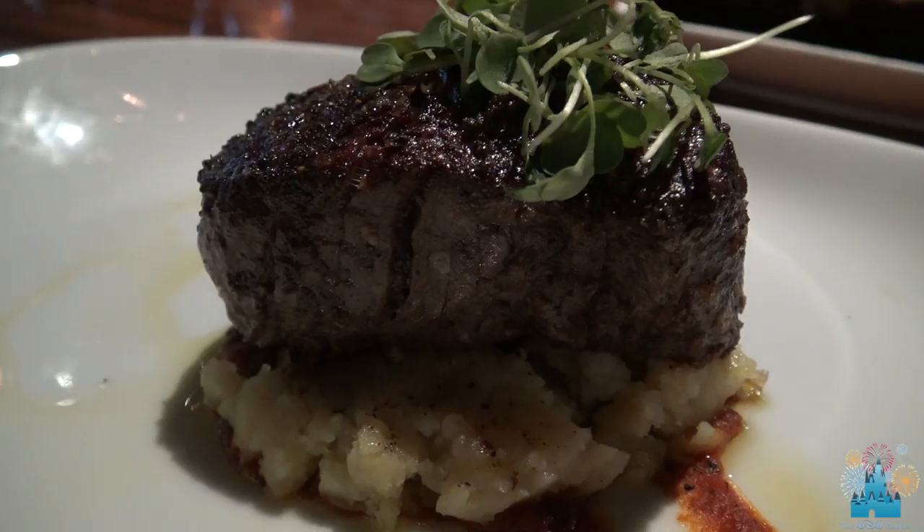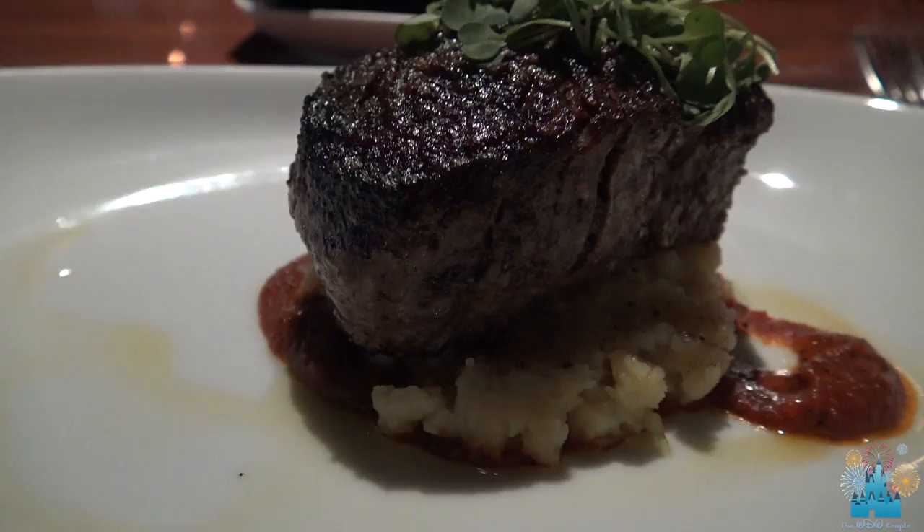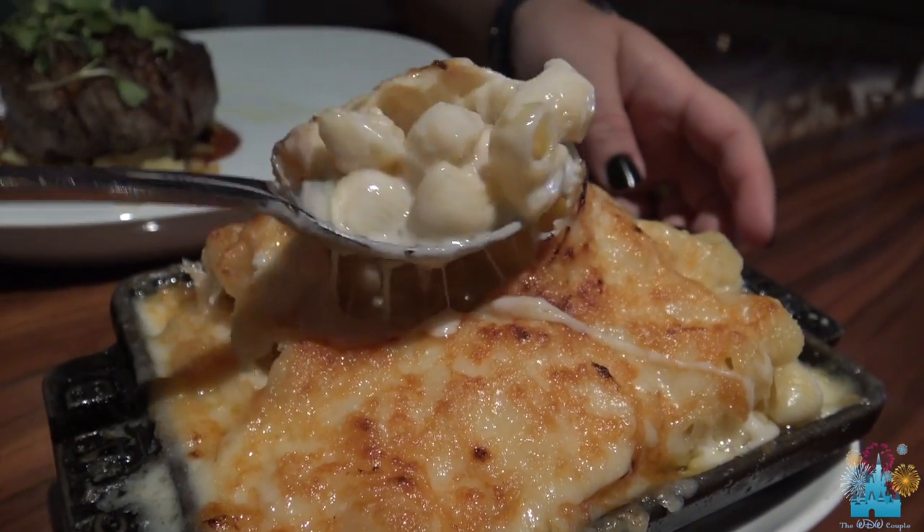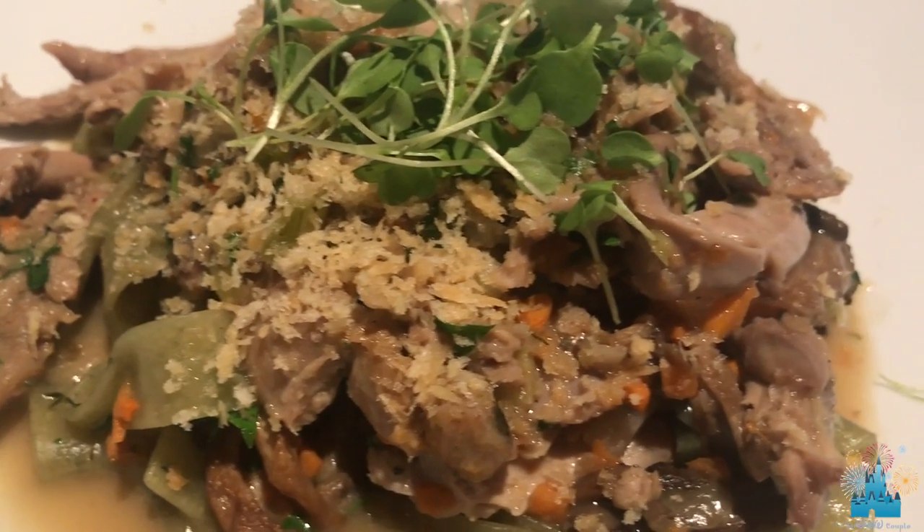Our waiter accidentally spilled a little water on the table and immediately went and got a towel and wiped it all up — unlike a previous experience at Ohana. So far the service here has been excellent. We got new silverware between our appetizer and our entrees, and he cleaned up the table right away. This is the kind of service I like.